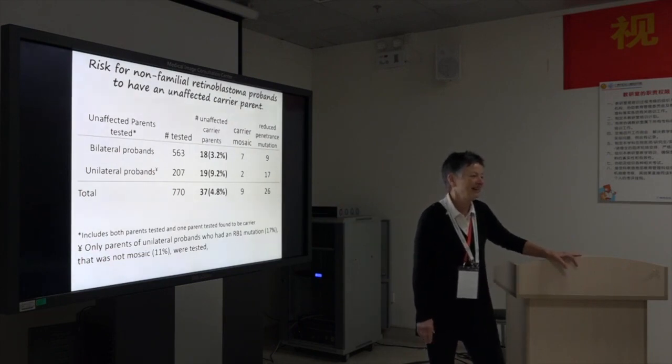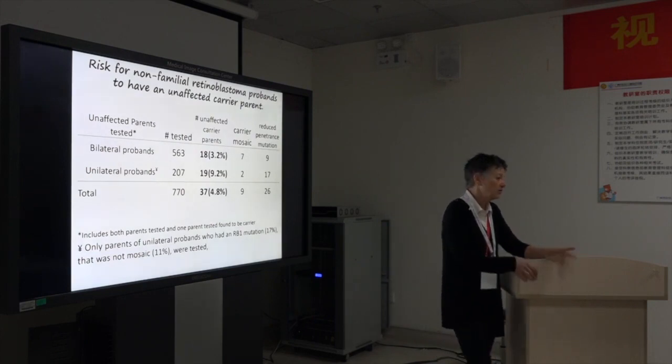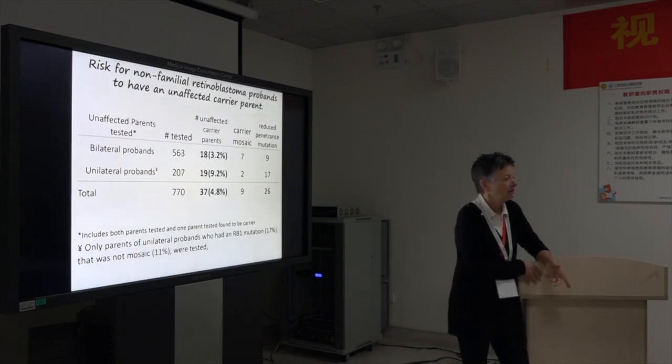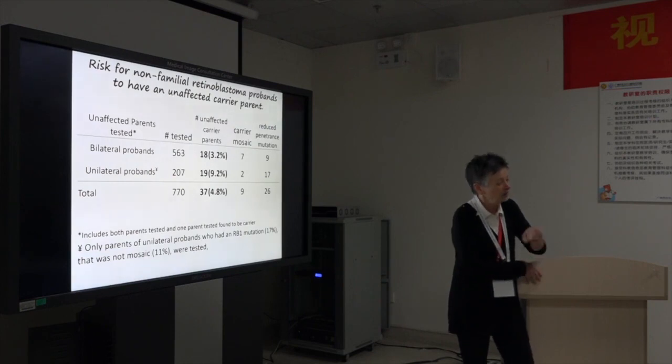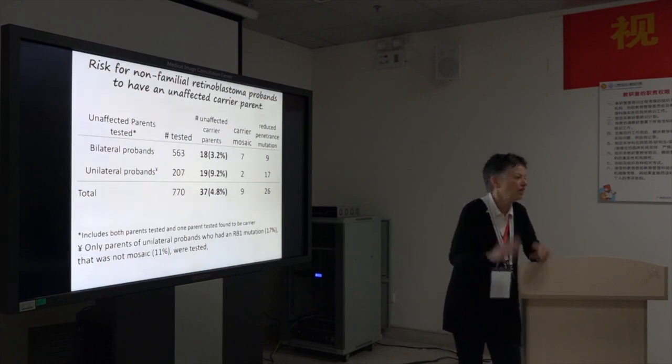We've started doing that now and persuaded the Ontario Department to pay for the genetic test when there's a sibling of a patient. We know the mutation — test the baby for that mutation — and then the kids. Most likely it's going to be H0, but now it's proven H0.